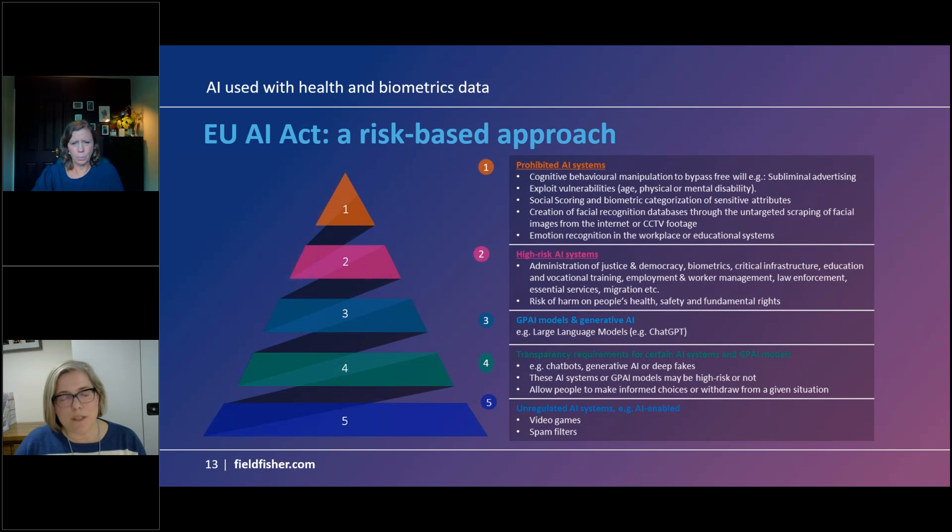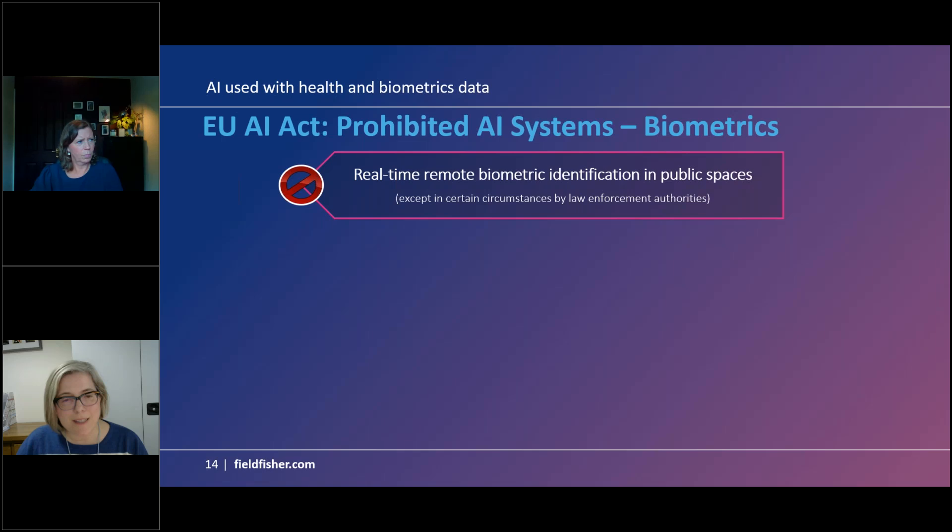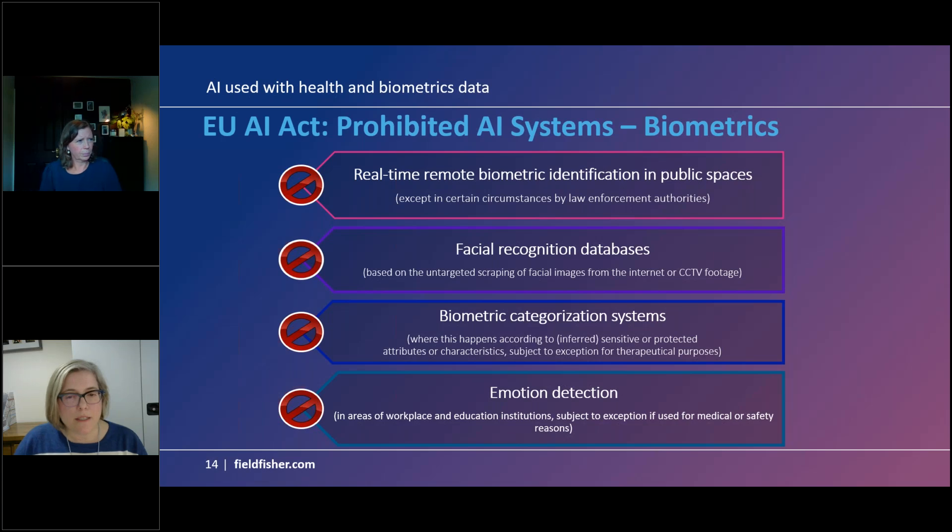The EU AI Act sets out different risk levels. Focusing on the top two: prohibited use cases are prohibited from an EU policy standpoint — you simply cannot do these things. High risk cases present a significant risk to individuals, and while there are circumstances in which these systems can be deployed, they are heavily regulated. Both prohibited and high risk categories involve use cases of biometric data.